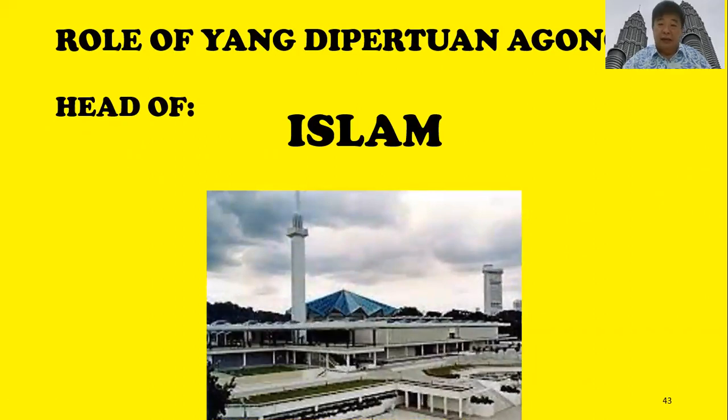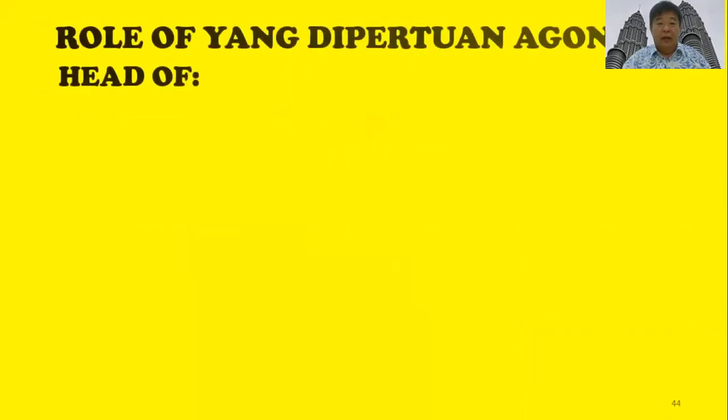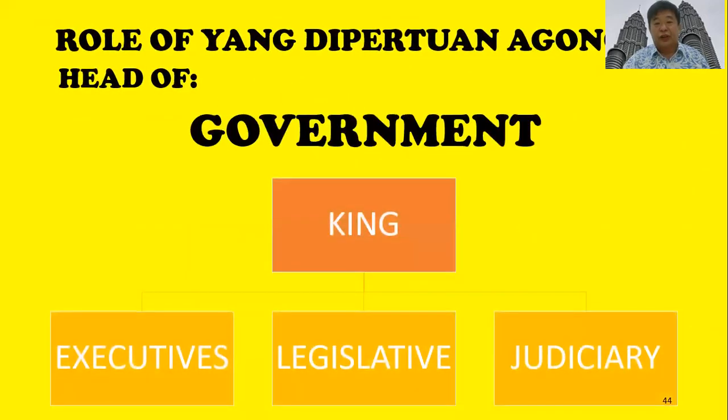Our king has a special role in our country. He is the head of Islam in Malaysia. Because Malaysia is a constitutional monarchy, our king is also the head of government — head of the executive, legislative, and also the judiciary system.